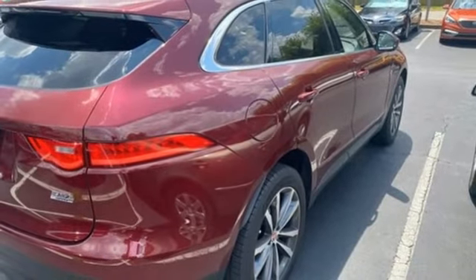Innovation. Responsibility. Jaguar. You'll never know until you try. Test drive it today.